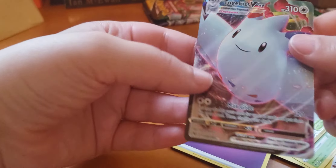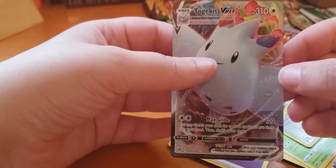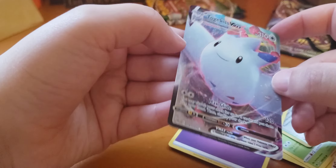Nice, this is a nice card — Togekiss VMAX. Very nice card.